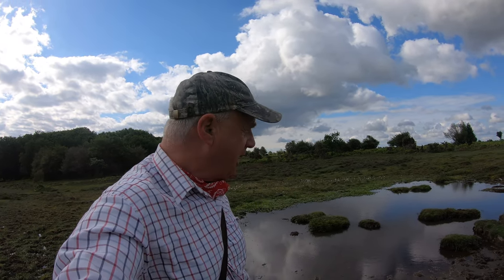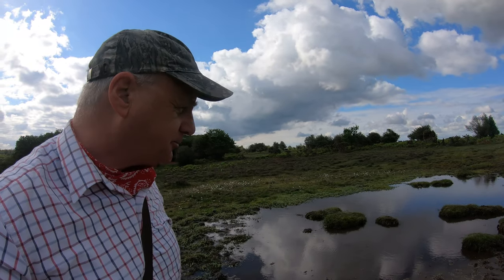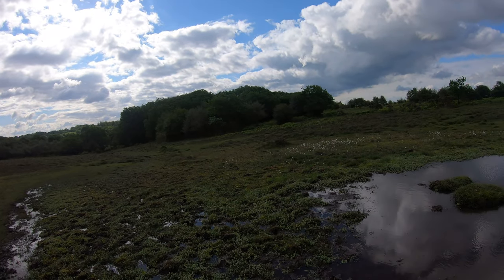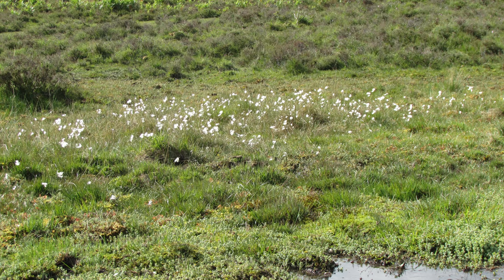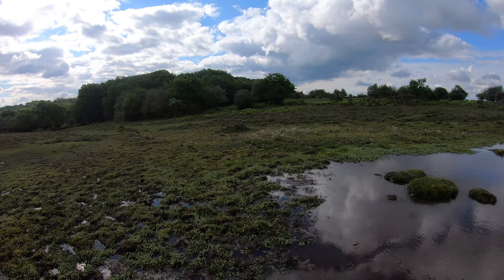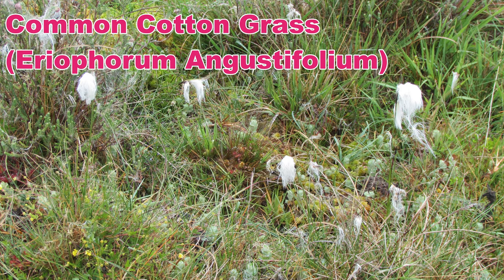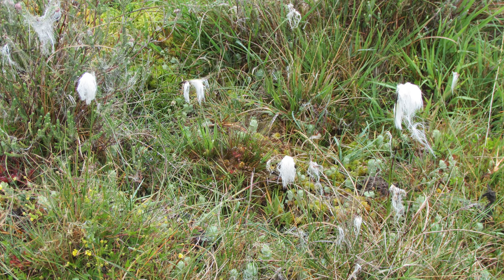We're now up on Fritham Plain, quite exposed, with a bit of a wind. Just by a natural spring, I've noticed some little white wild flowers in the distance. I can't get too much closer because it's so boggy, but these, I think, are common cotton grass. It grows on wet heathland and bog and starts to flower in May and June with this distinctive white bristle-like seed head that resembles tufts of cotton.